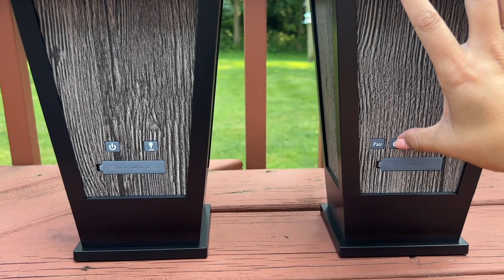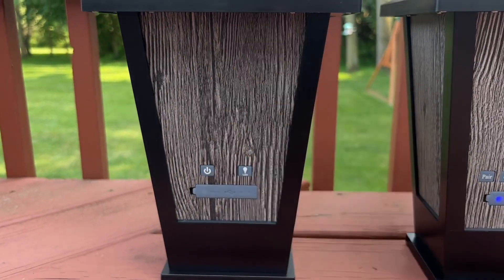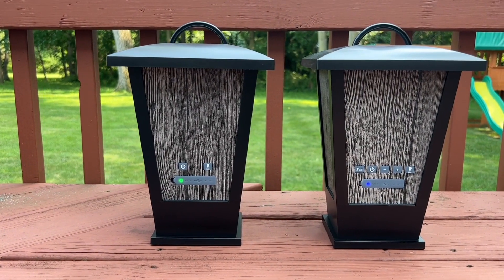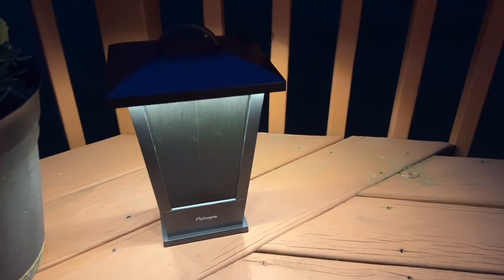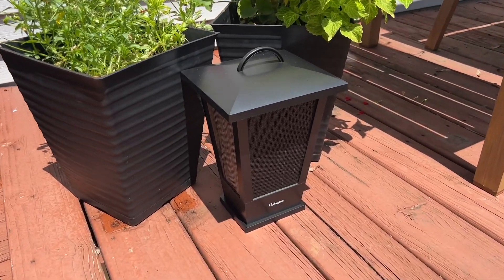I was able to connect them to my phone within minutes and start enjoying the music. What I really like too is they also have audible notifications, so it tells you when it is pairing, when it's connected to your Bluetooth, or disconnects from your Bluetooth. I just love that feature about these speakers.